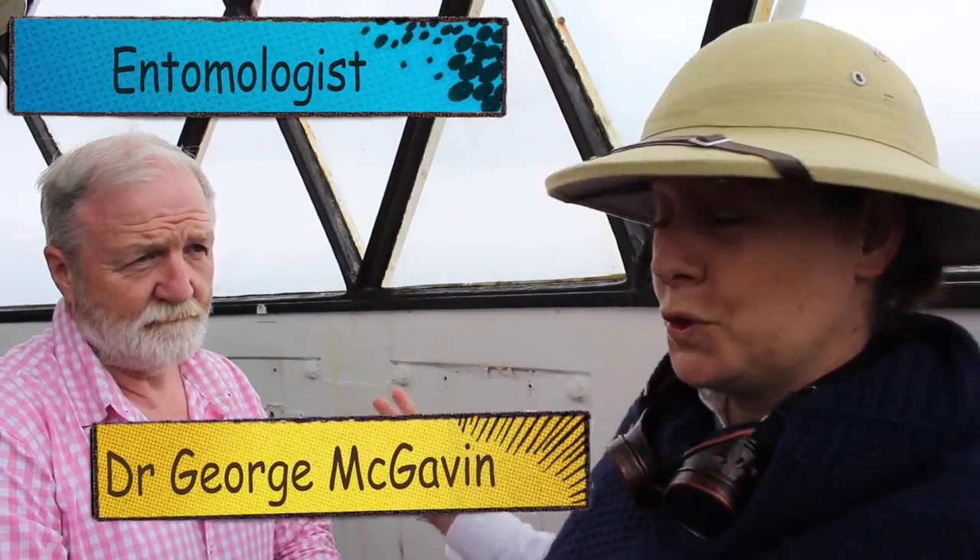Hello Explorers! So today we are trying something very, very new. We're here in the Lighthouse and I've brought along Dr George McGavin and I've asked him to bring along his bag for the what's in my bag challenge.